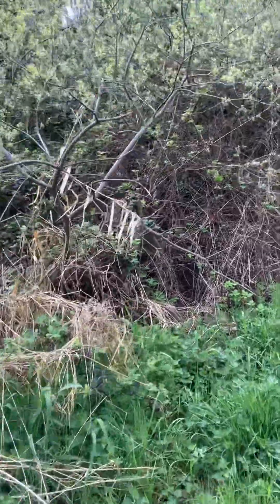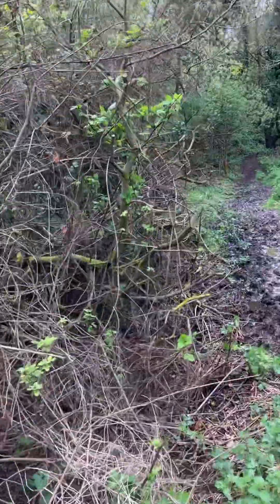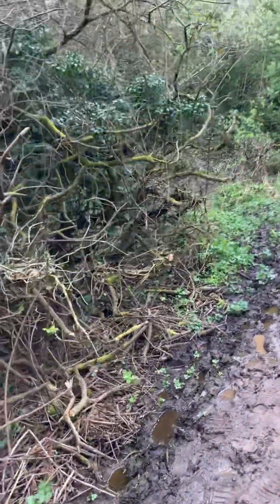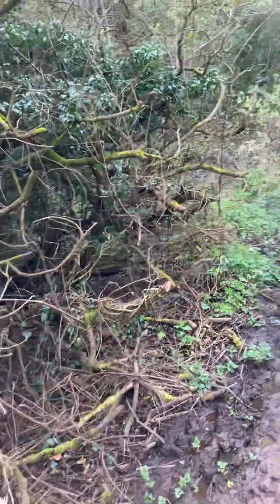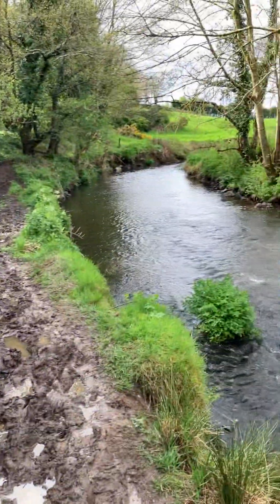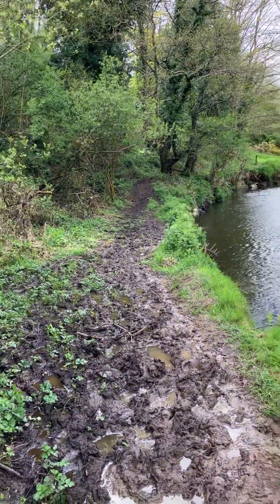This is a lot easier to walk on than Currie's Glen, I can tell you. But it is very mucky here — I think I might have spoke too soon. Well, I think you get the picture anyway. I don't think we'll go on any further, because it's just too mucky.